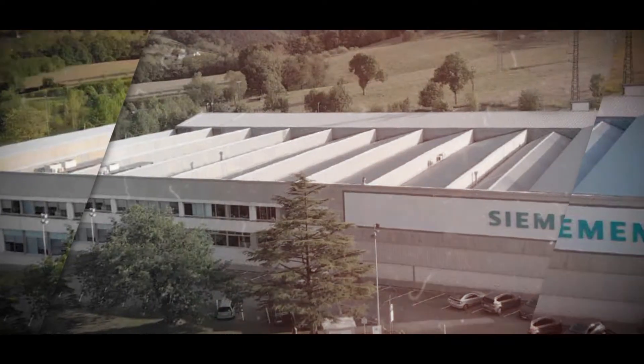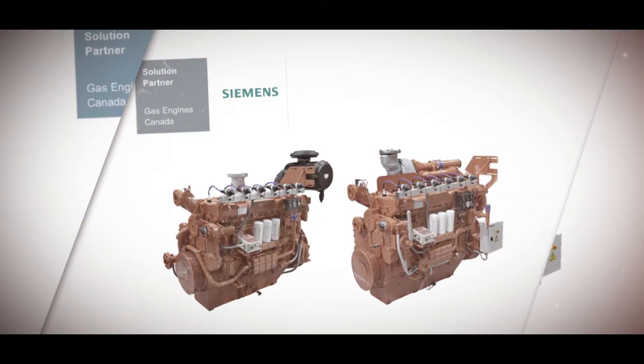For our CHP continuous power generation projects and global adjustment mitigation projects, efficiency is really important when it comes to selecting a generator. We're the Eastern Canada distributor for Siemens gas generators and they have best-in-class efficiency. One of the other big factors to success when it comes to designing these projects is flexibility — because what might start as a global adjustment mitigation plant that's only turning on a handful of times a year could be transferred into a continuously operating power plant to take that facility completely off-grid a few years down the road. By using Siemens generators, we have the flexibility to be able to do that.